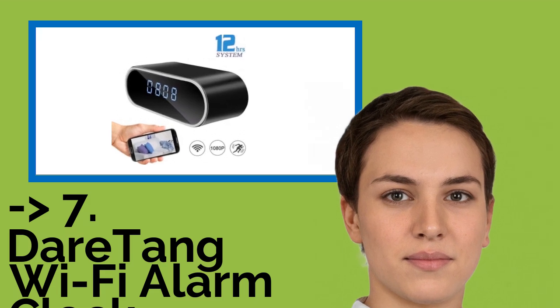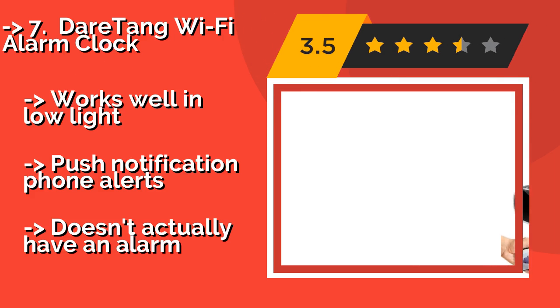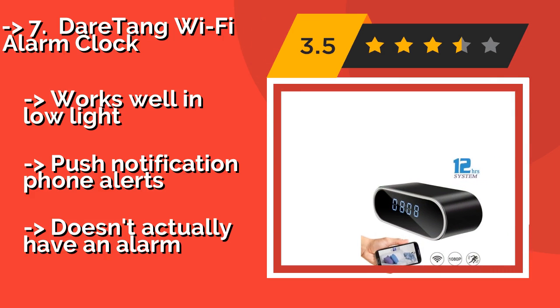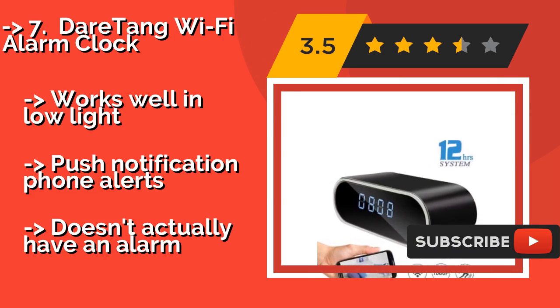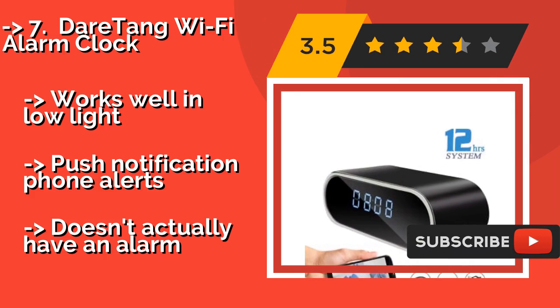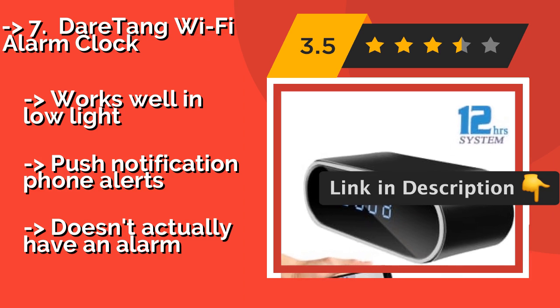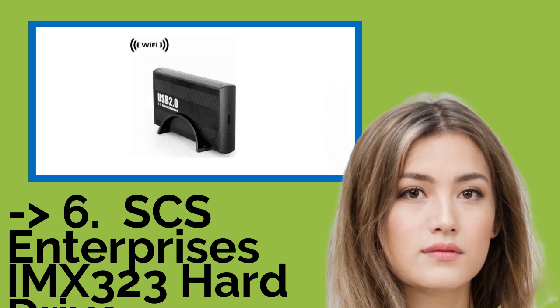The seventh one is the DareTang Wi-Fi Alarm Clock, about $49. It readily blends in with the decor of almost any room, and by connecting to your internet network it lets you stream full HD live video from anywhere in the world using the company's intuitive app. Works well in low light and sends push notification phone alerts, but it doesn't actually have an alarm.